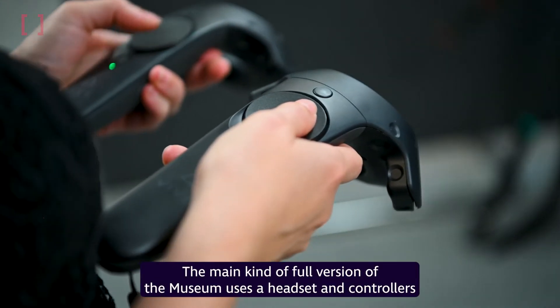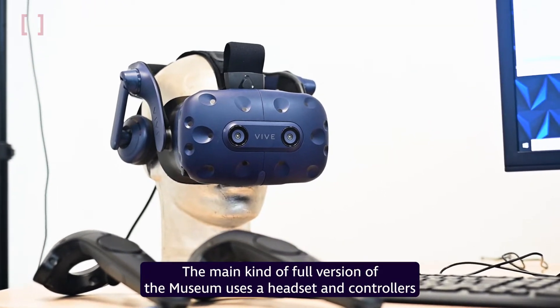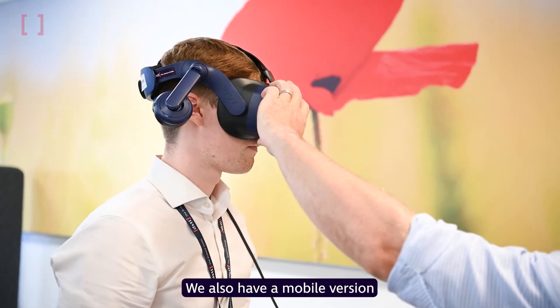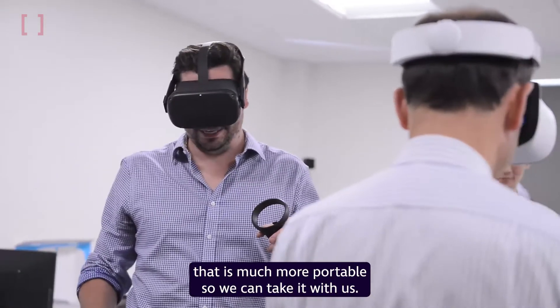The main full version of the museum uses a headset and controllers that allows people to interact with the museum in the most immersive and engaging way. We also have a mobile version that is much more portable so we can take it with us.